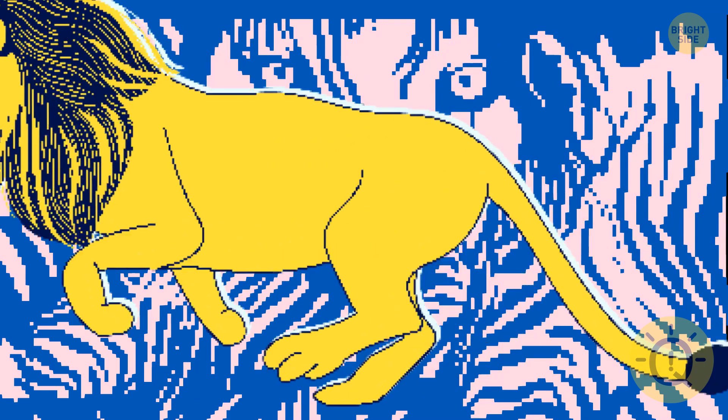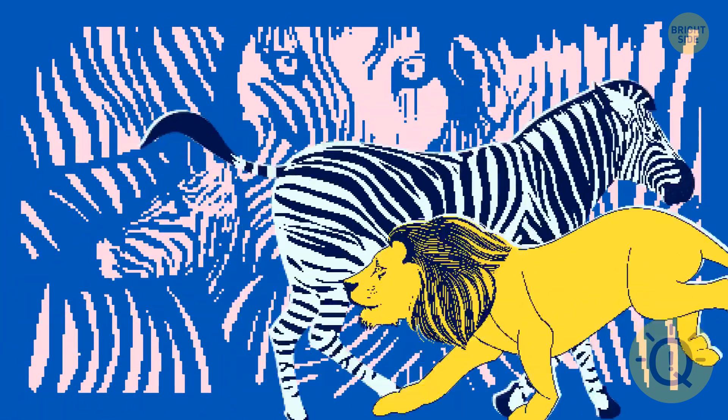Number eight: if you saw zebras more clearly, you love talking and enjoy being surrounded by people — making new acquaintances is your hobby and you don't like following boring routines. If it was a lion that stood out, you prefer a calmer lifestyle and would rather spend quality time with a few trusted friends and family. Having too many people around drains your energy, which makes you avoid crowded places.